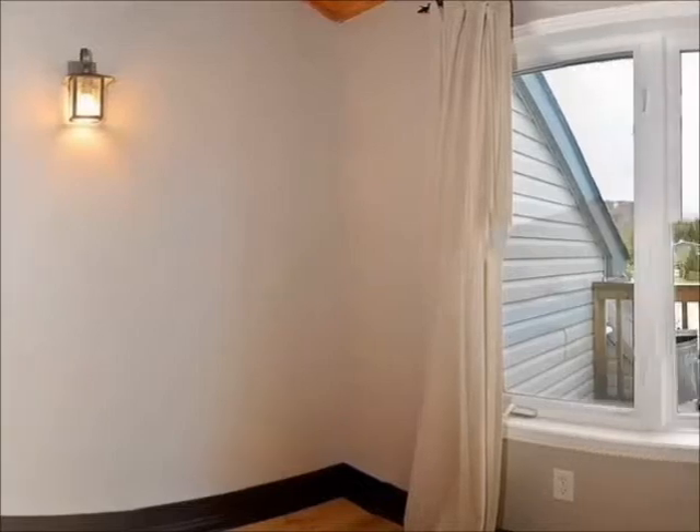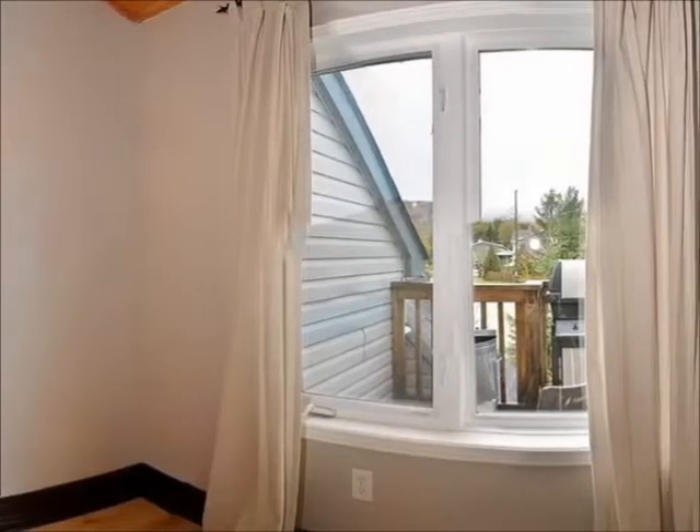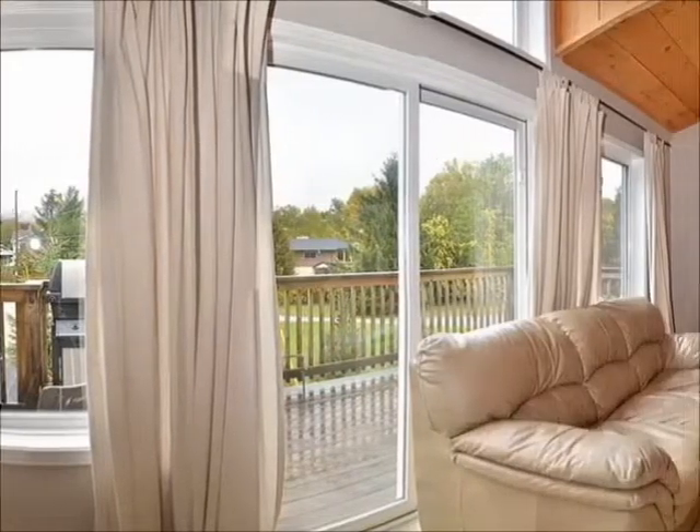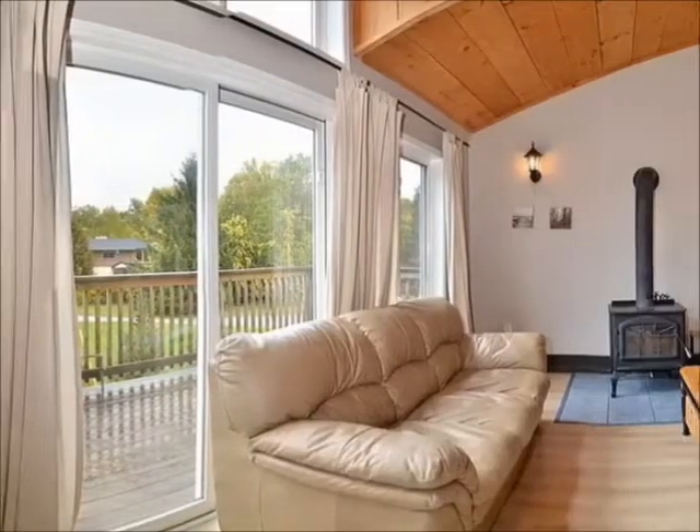This floor features an open concept living and kitchen area topped with a cathedral pine ceiling. The living area is furnished with a Cape Cod motif with bleached hardwood floors and a wood-burning stove.